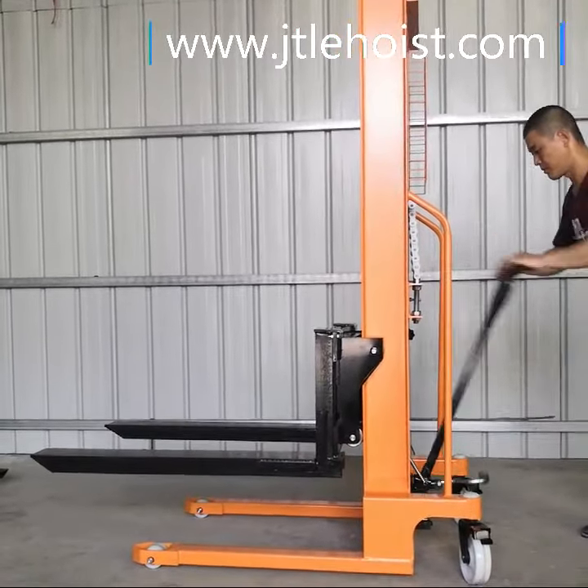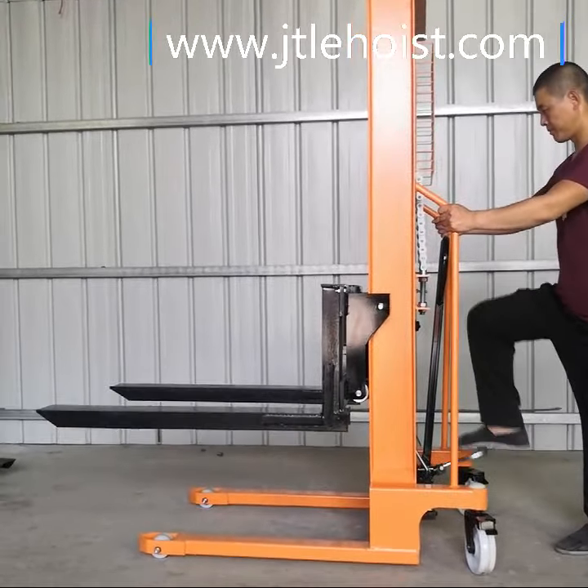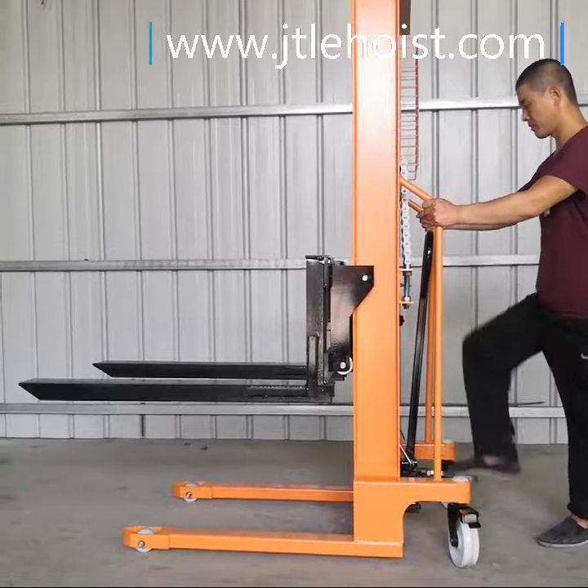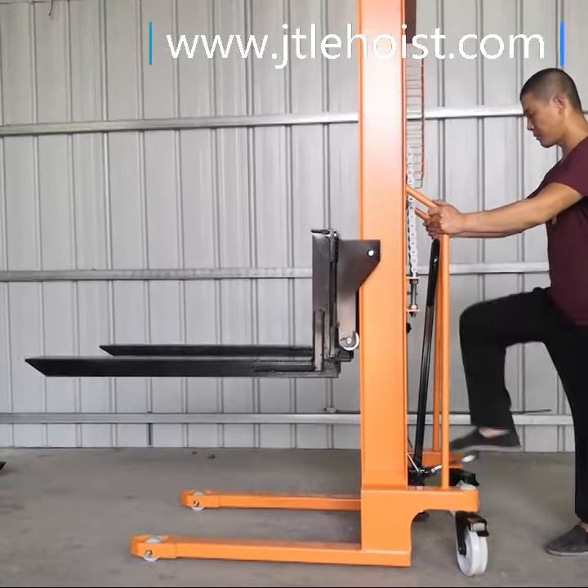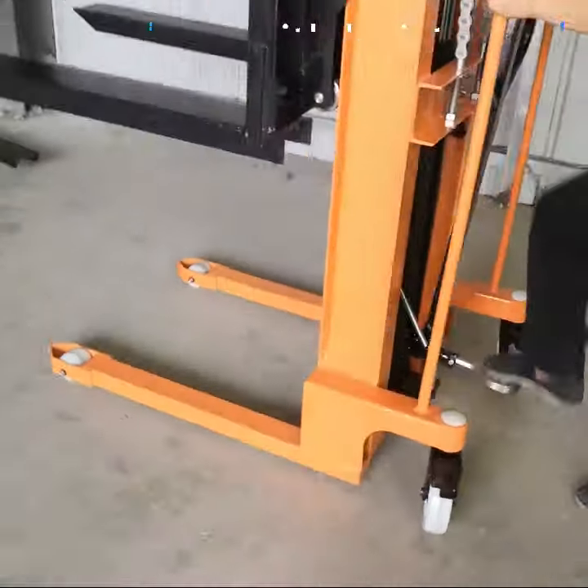Our factory is located in the important lifting base of Dongo Village, the hometown of lifting machine. As a professional lifting and hoisting manufacturer integrated with research and development, design, production, and sales.